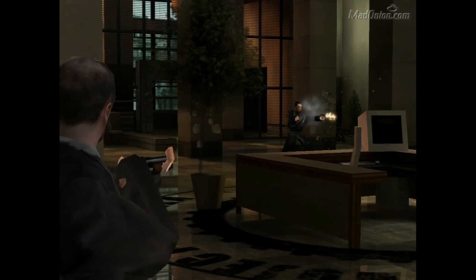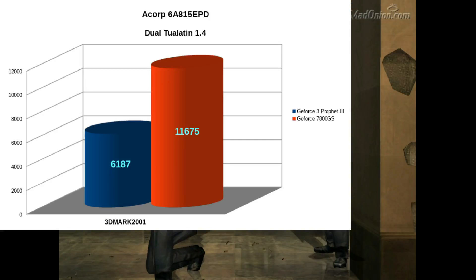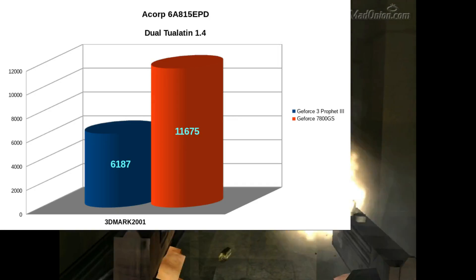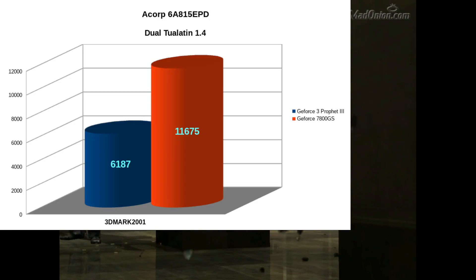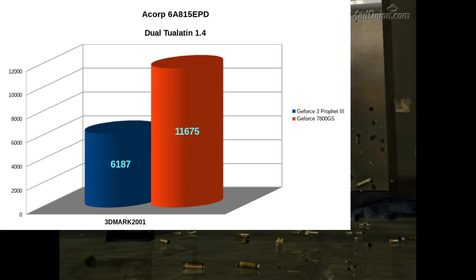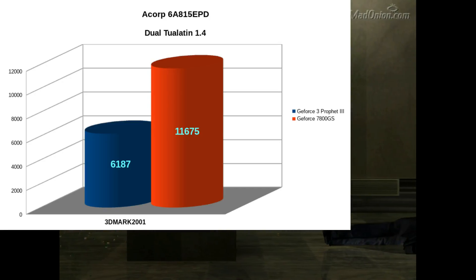In 3DMark 2001 we're getting a 6187 and a whopping 11,675 for the GeForce 7800GS — a whopping increase. Previously the 7800GS was pulling an 8340 on this board and a 5019 for the GeForce 3. So you can see there was a bit of an improvement going to these 1.4 GHz Tualtans over the 1 GHz Pentium 3s.